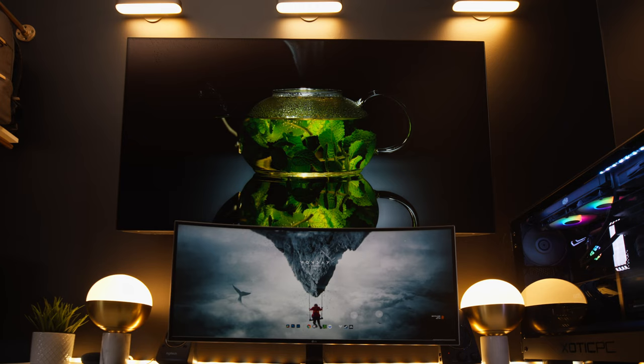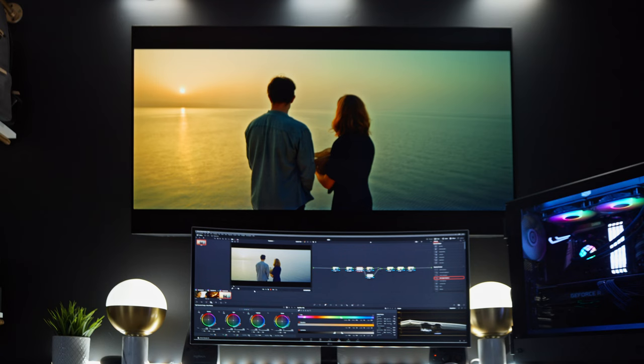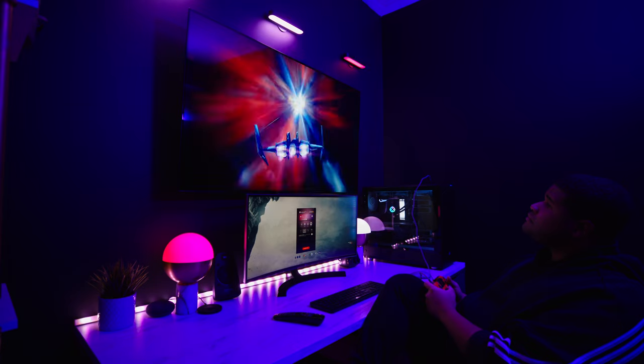There are times when it's best to buy the latest and greatest piece of technology, especially if there's a huge performance increase over the previous generation. And then there are times when a product a generation older offers the better value. But what about two generations? In today's video, we're going to be talking about the LG C1 OLED TV, which I bought primarily to color grade movies and films. So my perspective is as a cinematographer and a colorist, but I also use the TV for gaming and content consumption. So if you're watching this video in 2023, you're probably wondering if the C1 is still a good investment, if you should opt for the C2 or even wait for the C3.